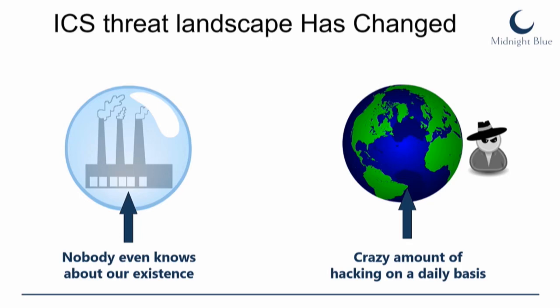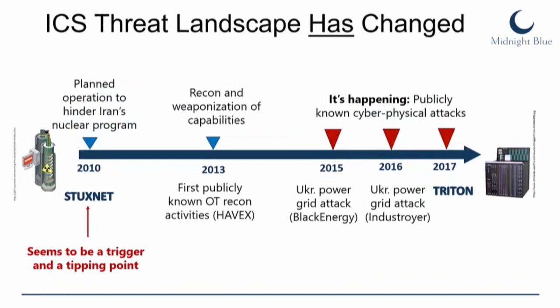The threat landscape has changed over the past eight years. I started doing this type of security before it was fashionable — industrial control systems lived in bubbles, nobody knew about them. Then Stuxnet happened. It seemed to be a trigger and a tipping point: we started seeing more publicly known espionage attacks and reconnaissance of operational technology systems. From 2015, it started to happen — two power grid attacks in 2015 and 2016, and in 2017 Triton was announced.